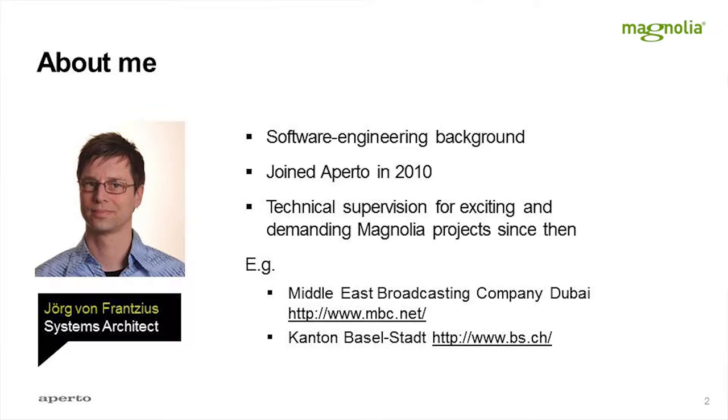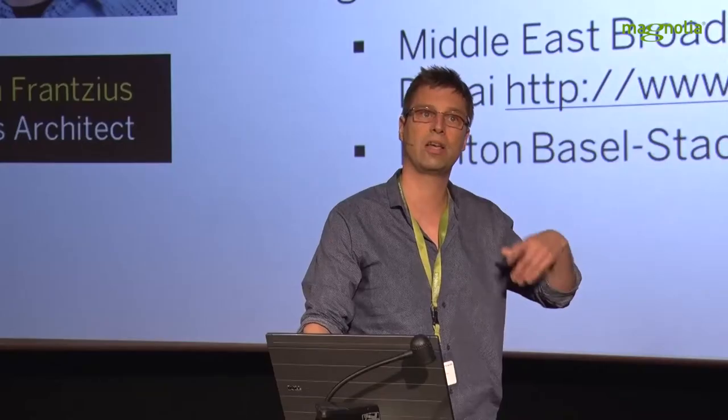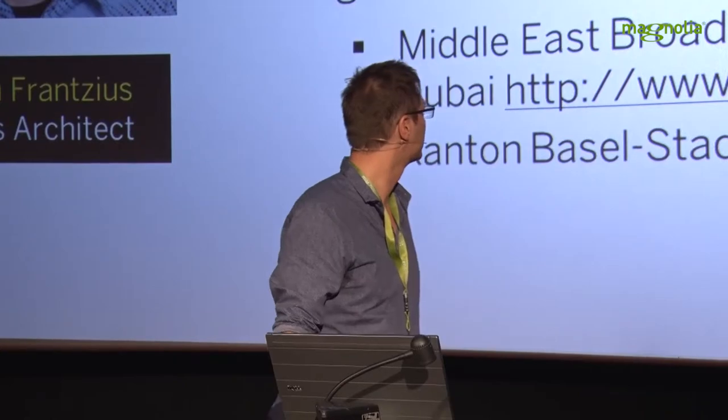Also with customers like the great guys at MBC in Dubai, which was a great opportunity. And also, for example, for the canton Baselstadt, which is the public administration of the city of Basel and the canton. This is what Aperto does.